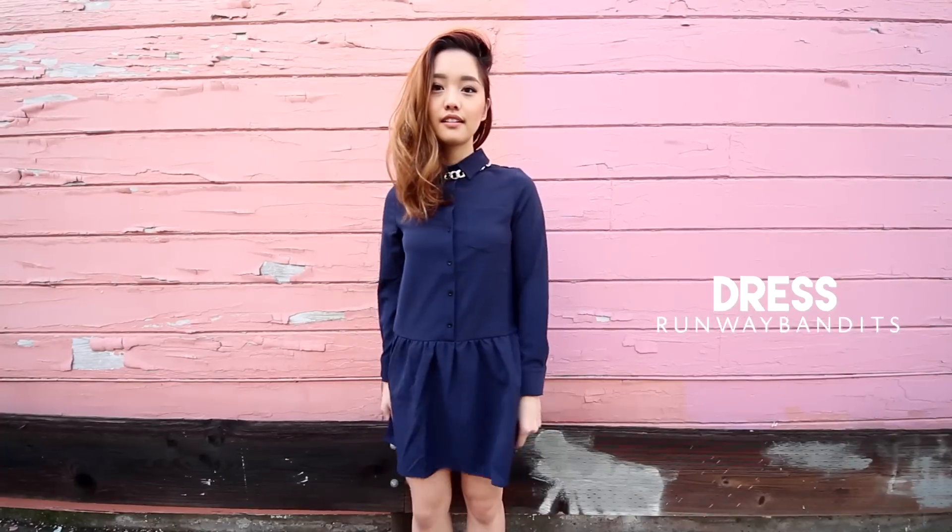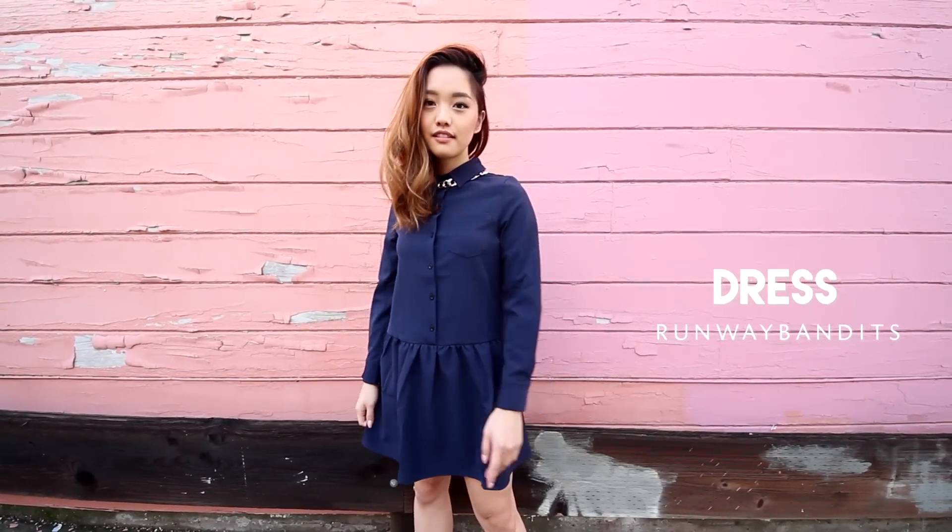Next up I've got a sweet and girly look. I absolutely love wearing dresses and this one kind of feels like neoprene or scuba fabric.